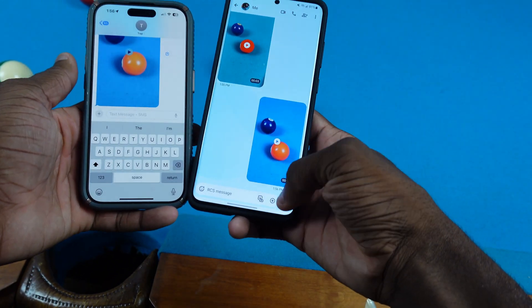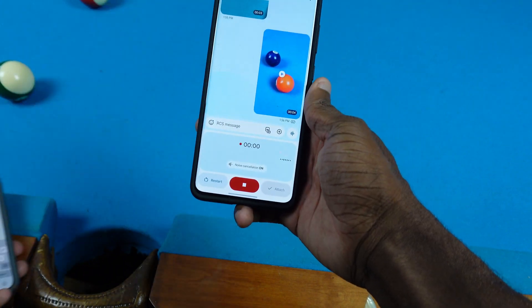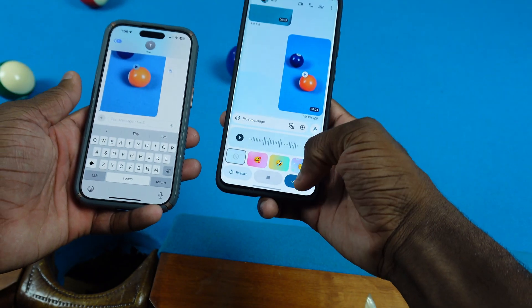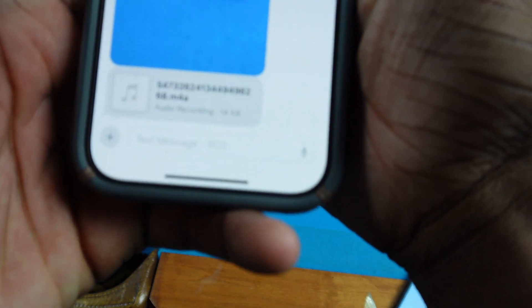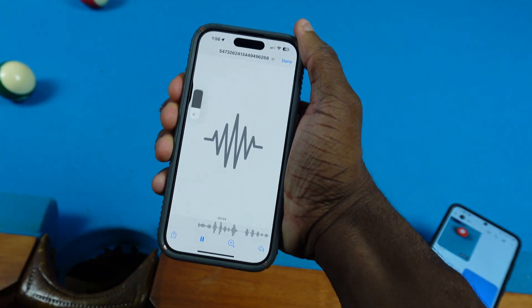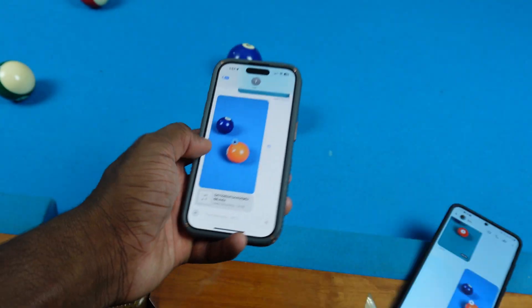How do audio messages come through? Let's go and try that on the Android over here. So I'll click on that and do a test — test, one, two, three. Attach. And let's see how that worked out on the iPhone. It just looks like an audio file, so nothing really too special.